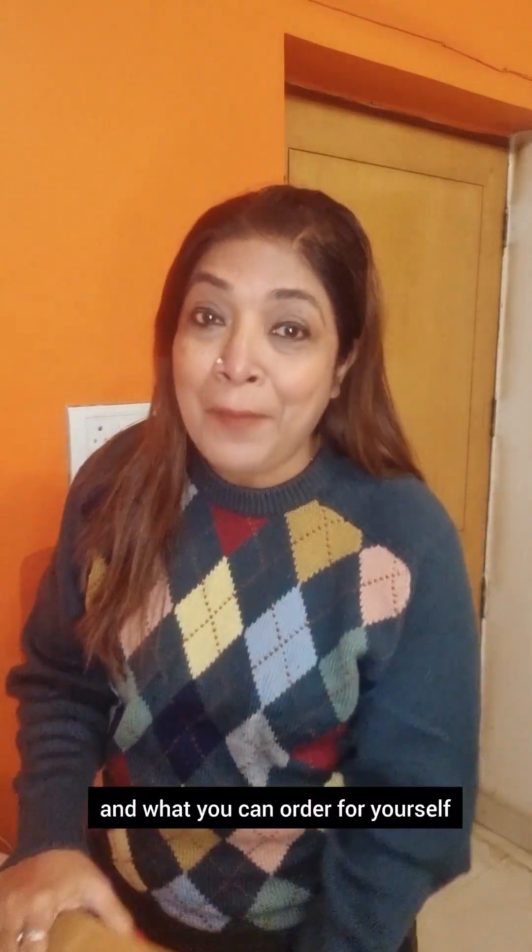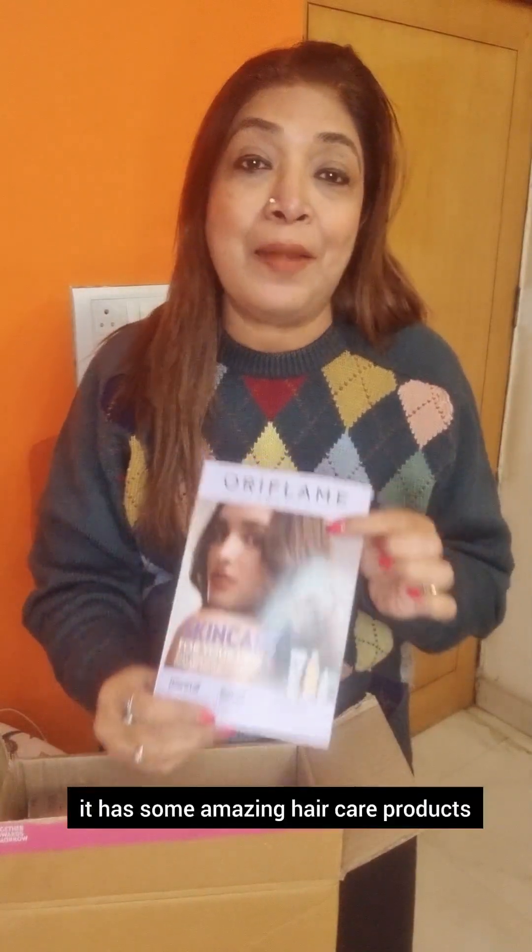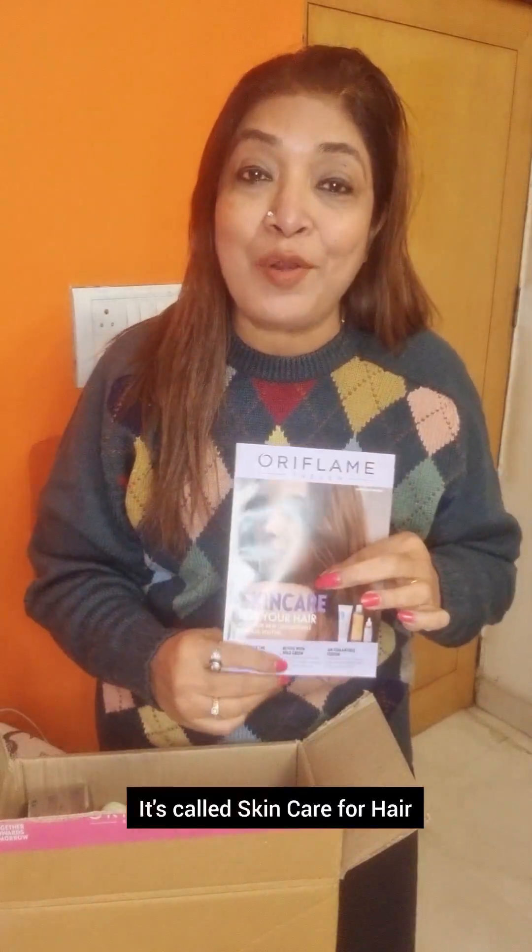And what you can order for yourself — let's take a look. The next month's catalog is in this box. You will be getting the next month's catalog, and let me tell you, it has some amazing hair care products. It's called 'Skin Care for Hair' — it's a new range in the next month's catalog.